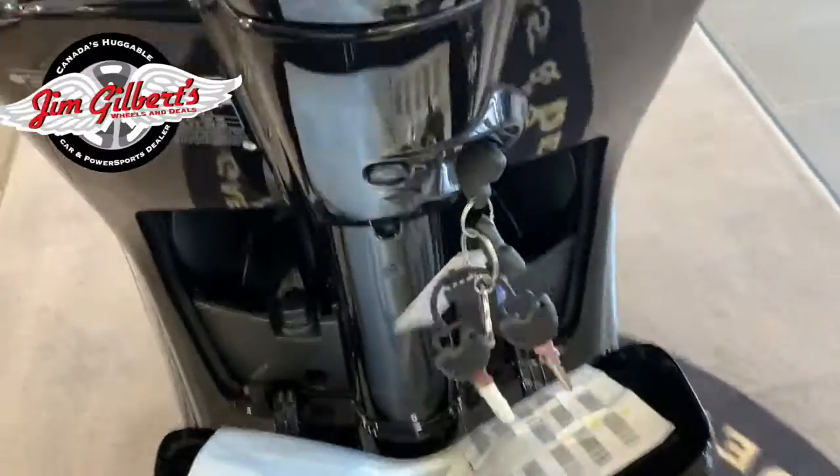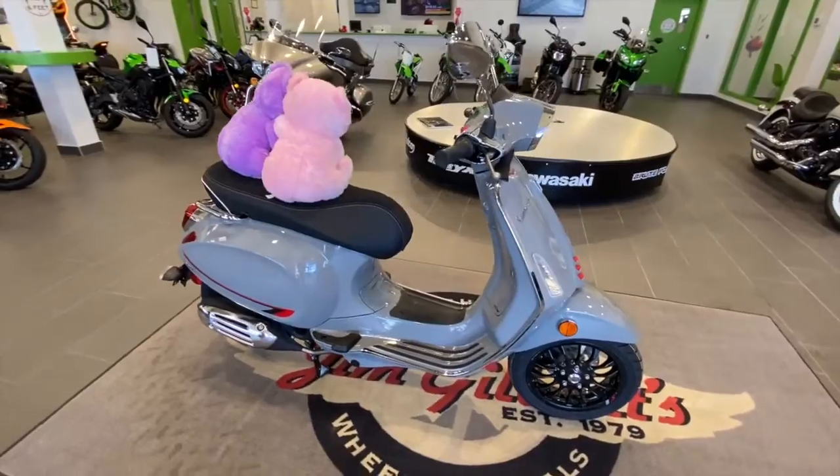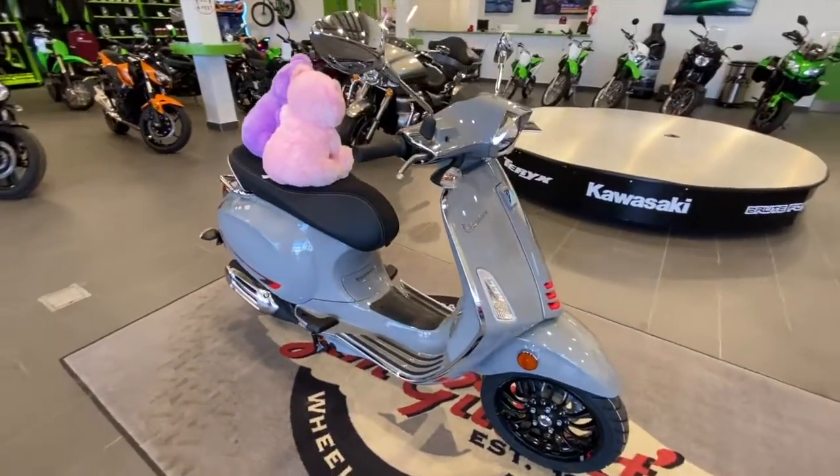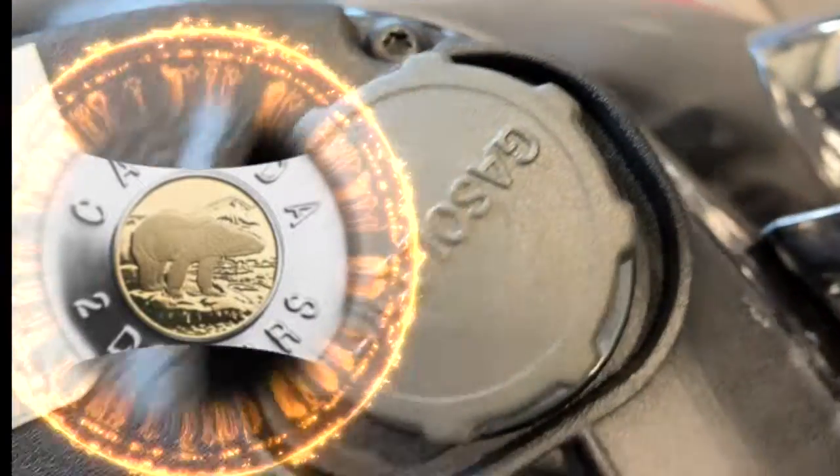We have a large storage compartment underneath the glove box, and underneath the seat we have lots of ample storage — large enough for a full-size helmet. This is where the toonies go. Definitely many, many miles for a toonie on this Vespa scooter.